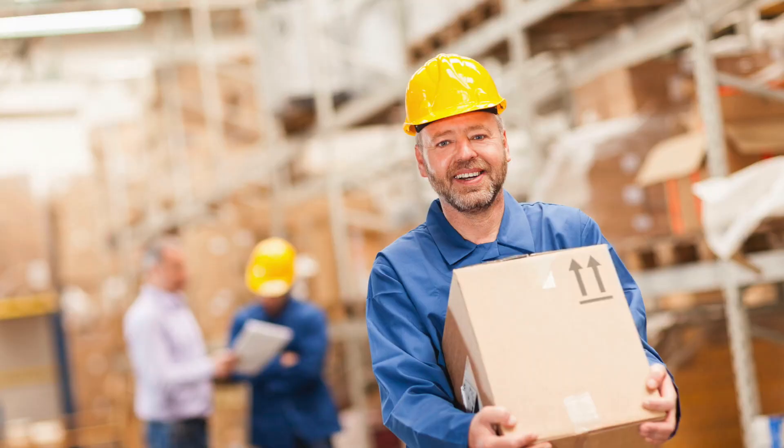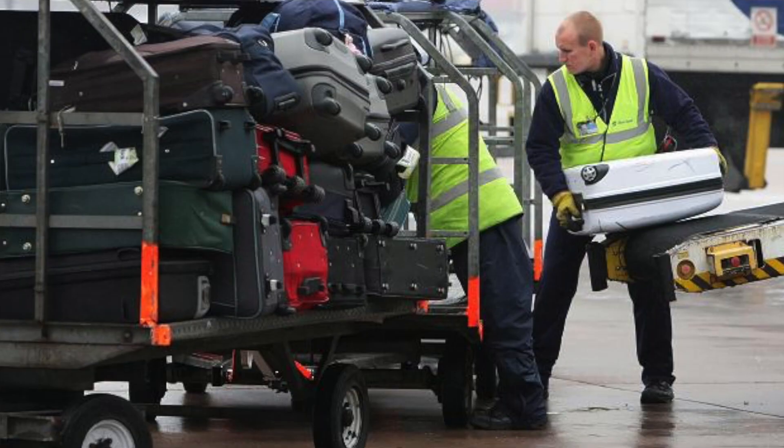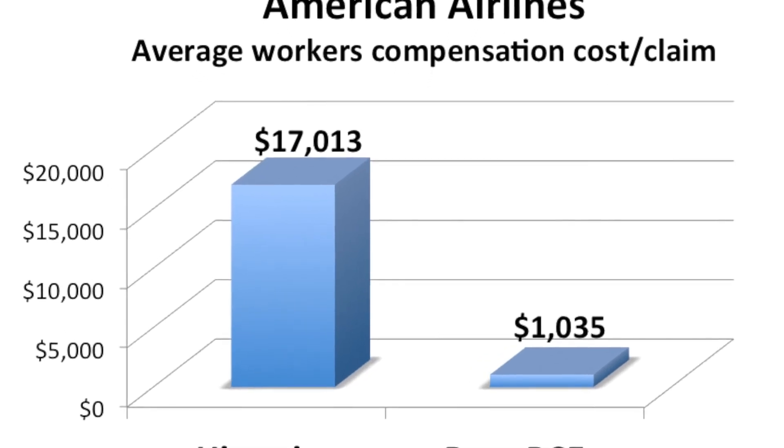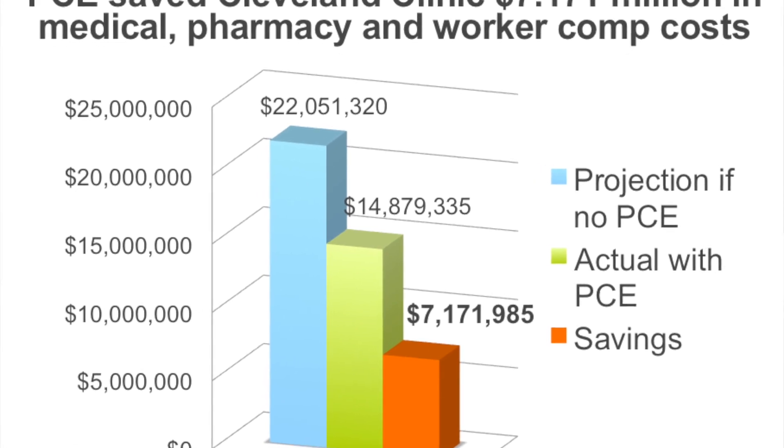Companies today use the technology we have created to do the isokinetic evaluation, and we can determine the physical capability of that worker as it relates to a defensible physical demands analysis or job task analysis. Basically, companies do this type of evaluation to drive down their workers' compensation costs and their medical costs, and we have outcomes to demonstrate that that happens rather significantly.